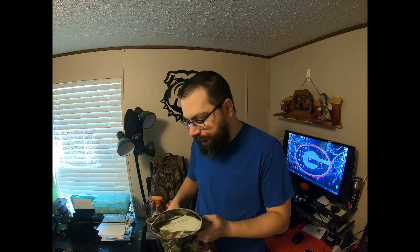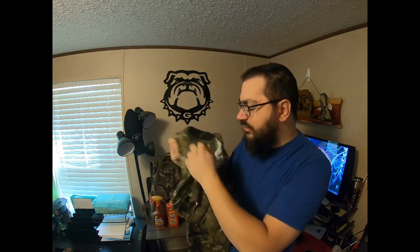Some gloves are terrible — they don't keep your hands warm, or they're too bulky and you can't do anything with them. But for springtime turkey hunting, the pants are just a regular Mossy Oak blue jean material, real thin, not too hot.